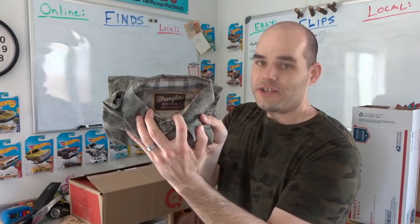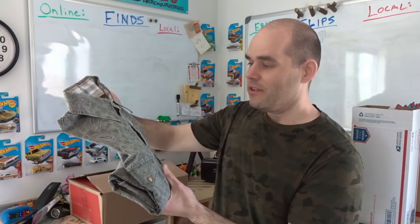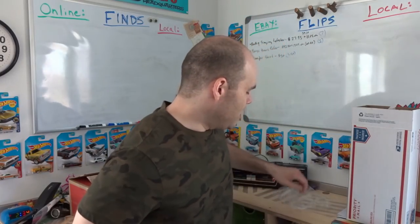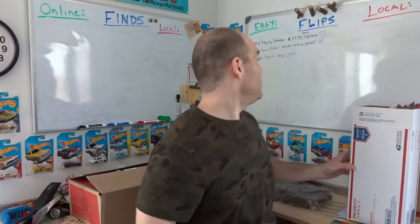First one is a Wrangler pearl snap shirt — it's the Wrangler Retro line, a green paisley color with antique-looking pearl snaps. I bought it at Goodwill for $3.50. I thought it might be worth about $30 but listed it at $24.95 with free shipping. Someone offered me $20 and I decided to take it because I don't really care about selling clothing anymore.